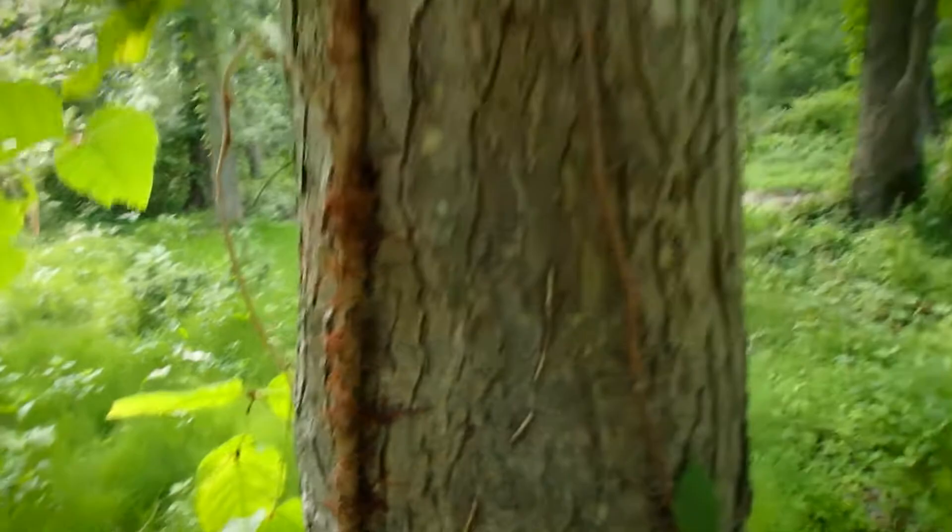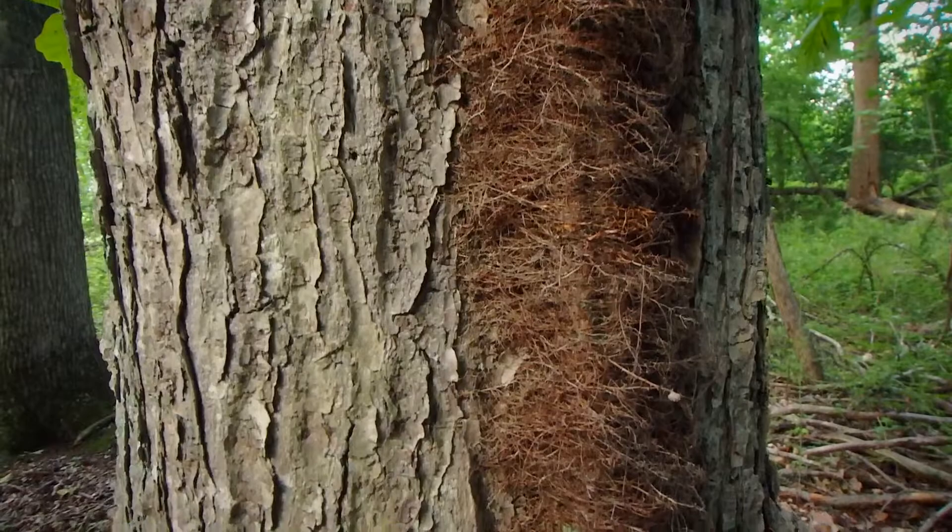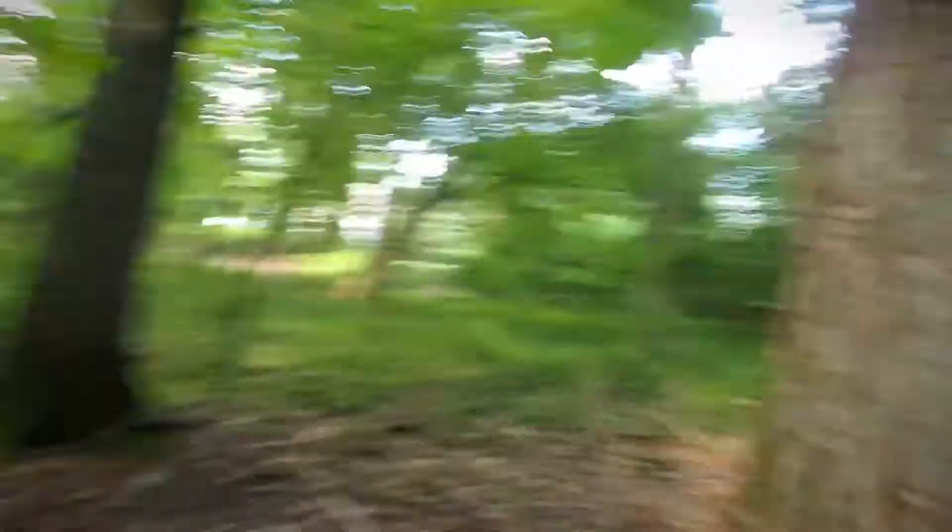Now here's perhaps a better example of the poison ivy vine I was telling you about — how it gets rather furry as it gets older. There's no mistaking it at that point. And check out the size of those poison ivy leaves.